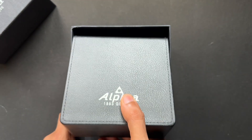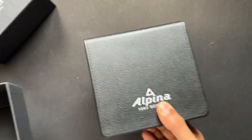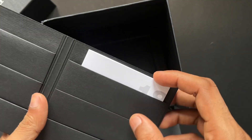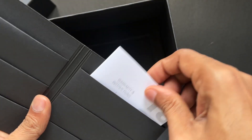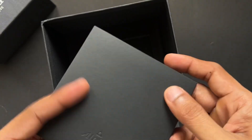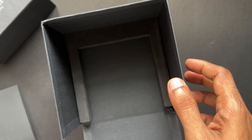Alpina has a long history dated back to 1883. They have been known for making a lot of sports watches back in the day. Alpina is no longer an independent brand and is a part of Citizen Watch Company, if I am not wrong.